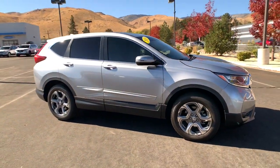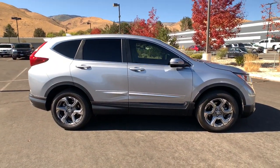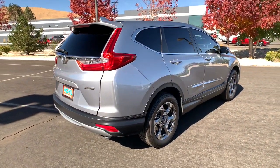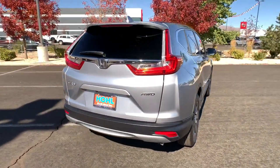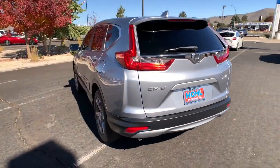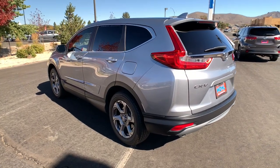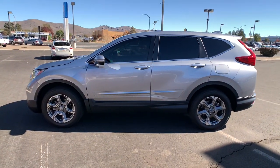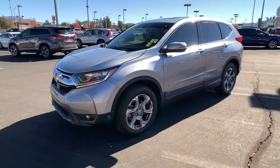Look no further than the 2019 Honda CR-V. This vehicle still has fewer than 20,000 miles on the clock, so it won't last long. Prepare to fall in love with this sleek, tech-savvy CR-V. Loaded with convenience features to make your life easier, all-weather capability, and premium styling, this small SUV is the perfect complement to your active lifestyle.